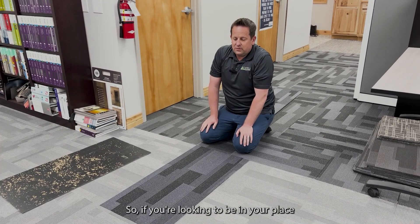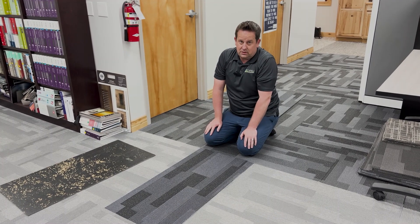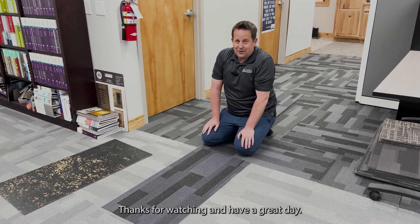So if you're looking to be in your place for a long, long time, carpet tile is a really good option. Thanks for watching and have a great day.